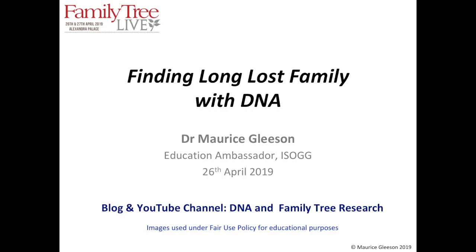We're going to proceed with the next lecture. My name is Maurice Leeson. I am Education Ambassador with the International Society of Genetic Genealogy, and I run various surname projects. I've been involved in DNA for quite a while, ever since I became addicted back in 2009. I'm going to talk to you today about finding long lost family with DNA.